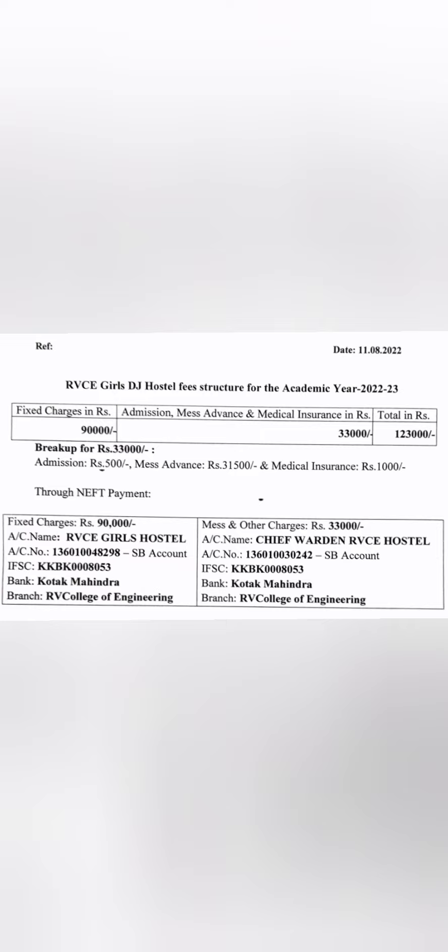This fee structure is for the Girls DJ Hostel and will mostly be applicable for the boys hostel as well. That's a small update with respect to the hostel rules, facilities, and fee structure. Thank you for watching and take care, bye.